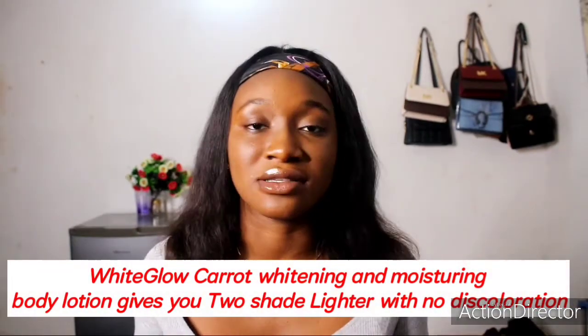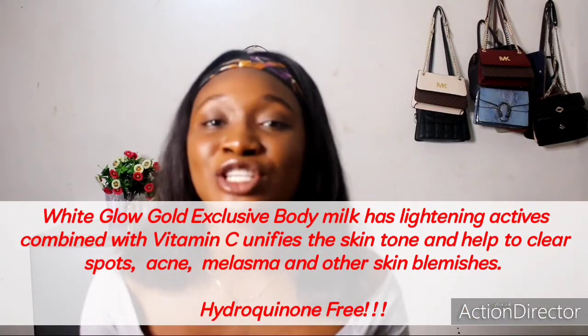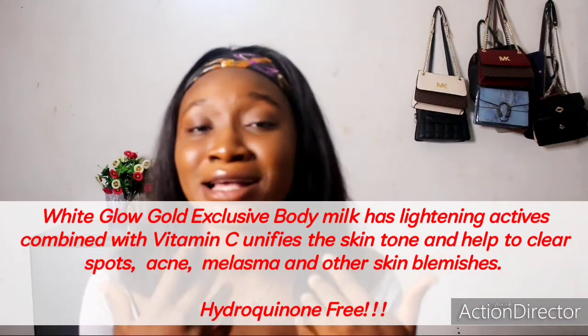All White Glow products lighten. This Gold unifies your skin tone, reduces pigmentation, and also removes dark spots. All White Glow products clear dark spots — it doesn't give you dark spots on your face. Even pimples — this is a cream I've used. I can say they're actually doing well in that aspect. Like if you have dark spots on your face or pimples, it clears and removes them.